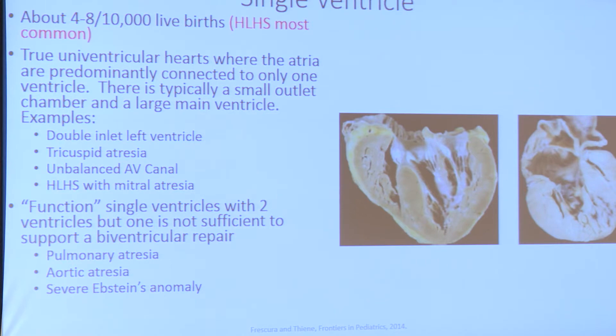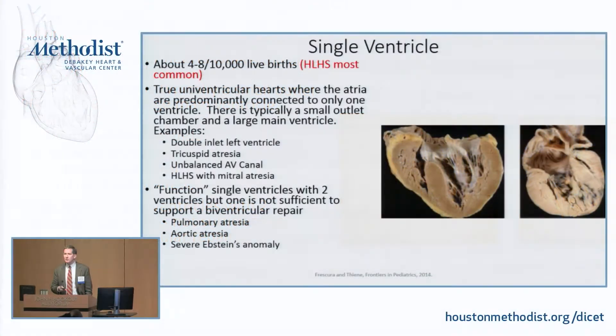And then there are the functional single ventricles — you've got two ventricles, but for whatever reason you can't use one. One example would be really severe Epstein's; every once in a while we have an Epstein's so bad that you have to go the single ventricle route. What I mean by that is: how are we going to take this person, stabilize their saturations, and hopefully normalize their saturations as they get older? That's something often done in three stages.